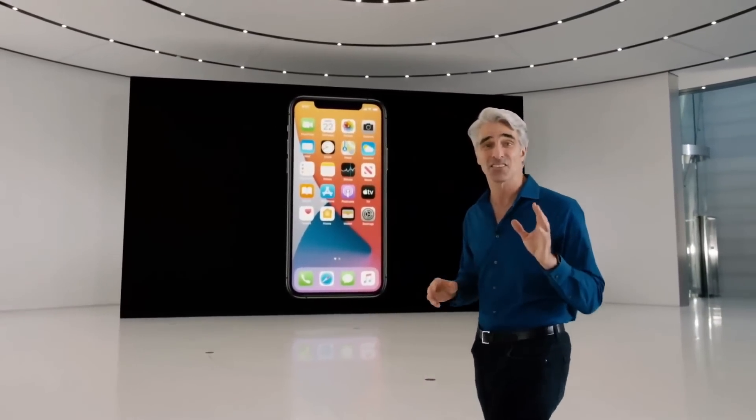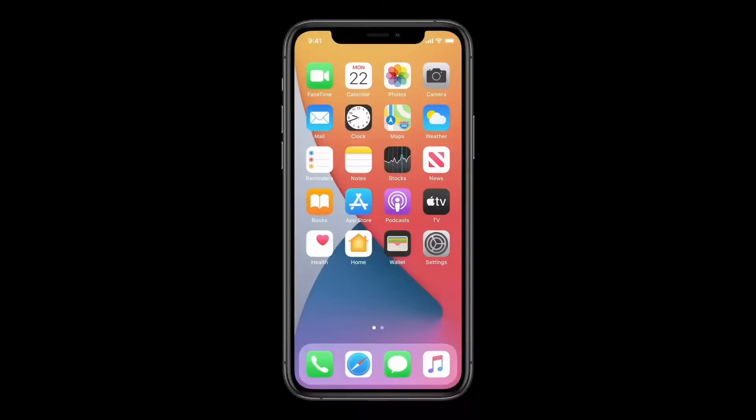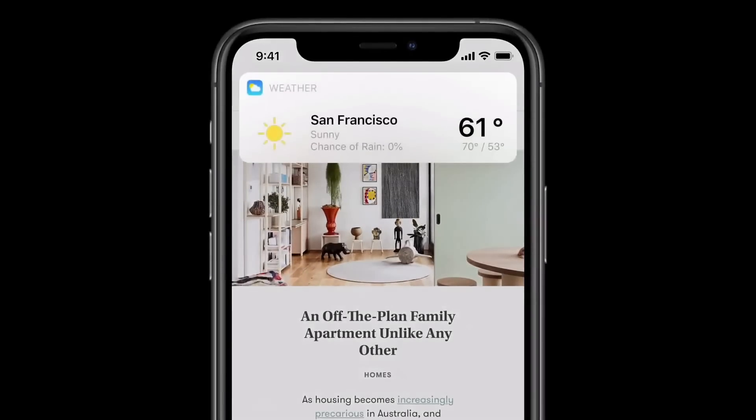It makes tasks like launching apps incredibly seamless. For example, if you say 'open Safari,' Siri pops up at the bottom of the screen and instantly launches the app. Or if you ask for information like the weather, results appear at the top of the screen, just like a notification.